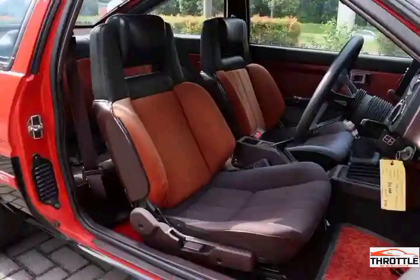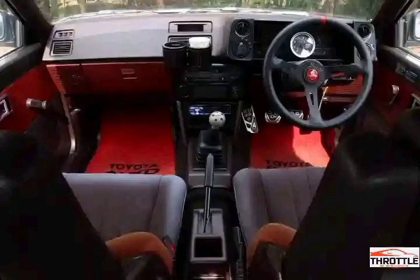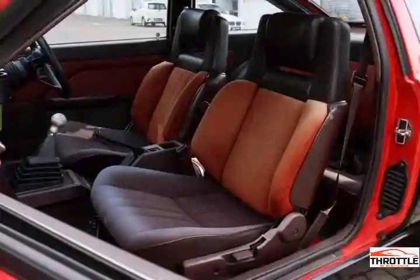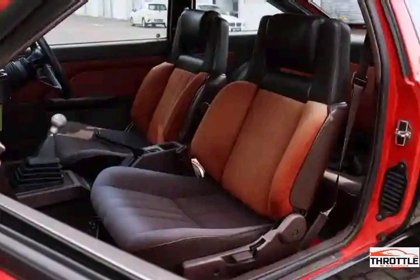Under the hood, the Levin Torino offers an exhilarating driving experience. Its high-revving engine provides plenty of power, making every journey a thrill. Whether you're cruising through the city streets or tackling winding country roads, the Levin Torino delivers a dynamic and responsive performance.